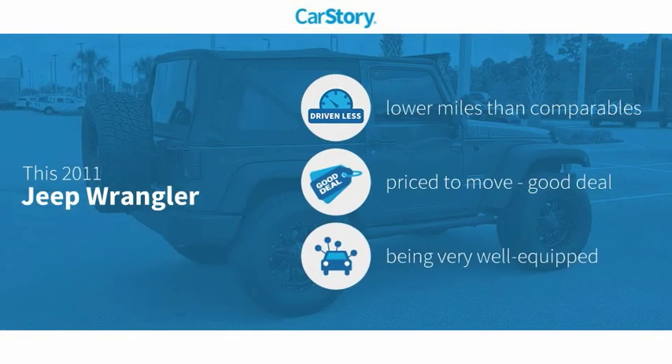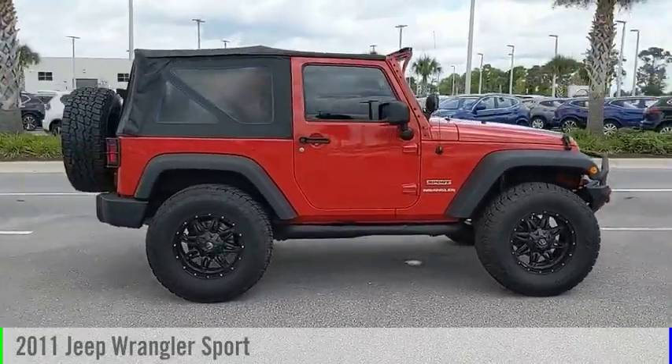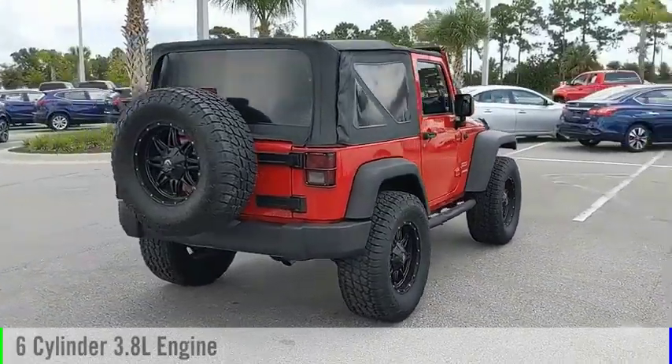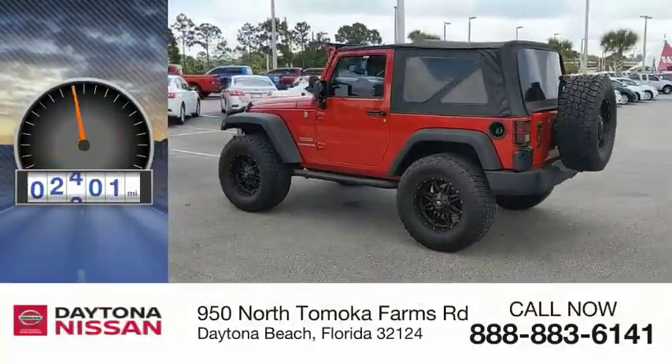CarStory research indicates this vehicle as having lower miles with less wear and tear, a good deal, and loaded with features. Features also include traction control, bucket seats, pass-through rear seat, steering wheel controls, and MP3. Come test drive the 2011 Wrangler. This vehicle is powered by a four-wheel drive, six-cylinder, 3.8-liter engine and comes with a manual transmission. This vehicle has less than 20,000 miles.